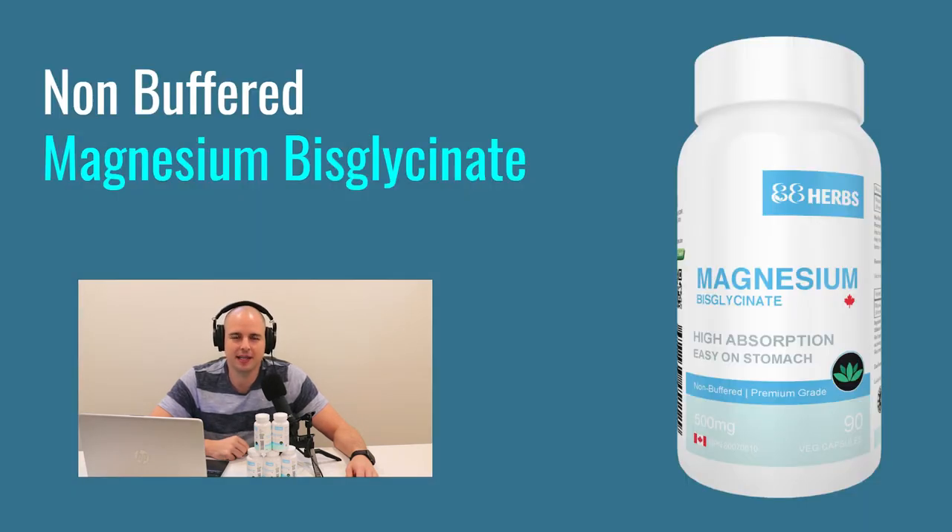Even if the label doesn't say buffered or non-buffered, it's probably a mix. Companies have to go out of their way to label it non-buffered, and even then it still might be buffered. We've sold literally hundreds of thousands of bottles, and customers call us saying they've tried glycinate before and still had stomach issues. When we ask them to read the bottle, we figure out it was buffered — they try ours and have no problem. It's the oxide mixed in causing the issue, not the glycinate.